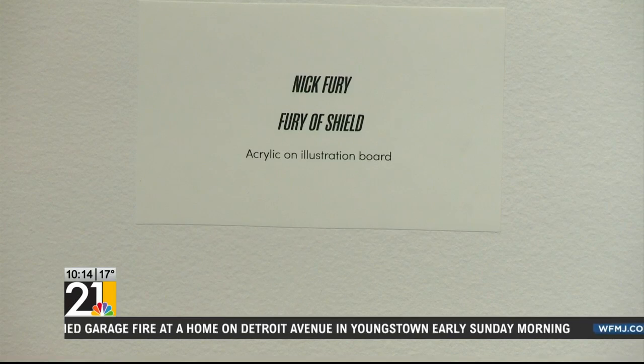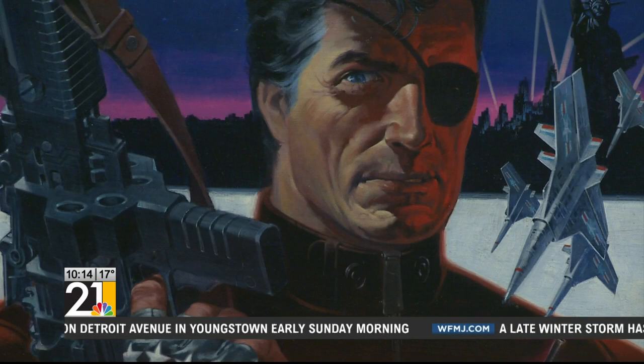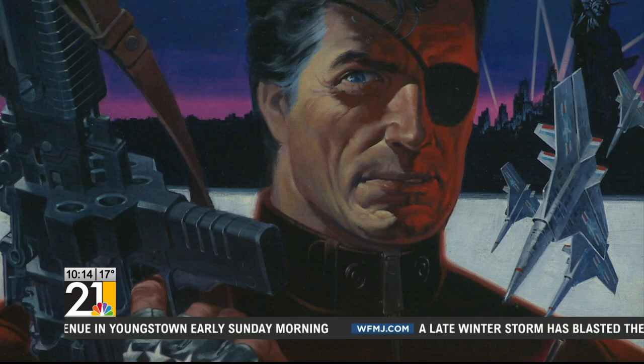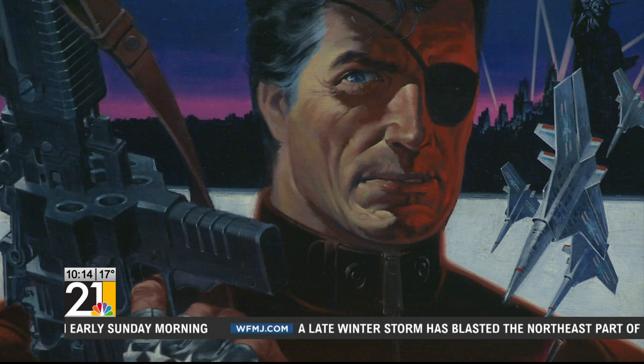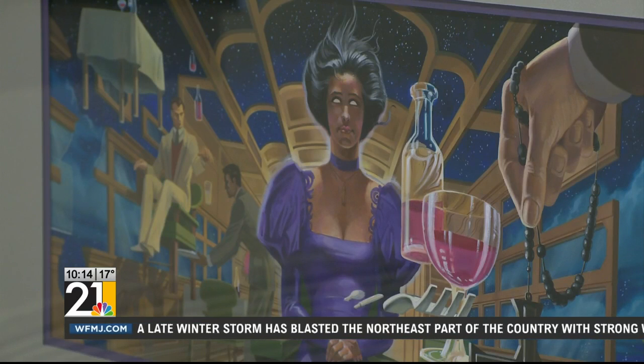Steranko brought to life Nick Fury and Agents of S.H.I.E.L.D. And if you come and look at the exhibit and you see photos of Steranko, you'll see there's a little bit of Nick Fury — there's a little bit of Steranko in Nick Fury.